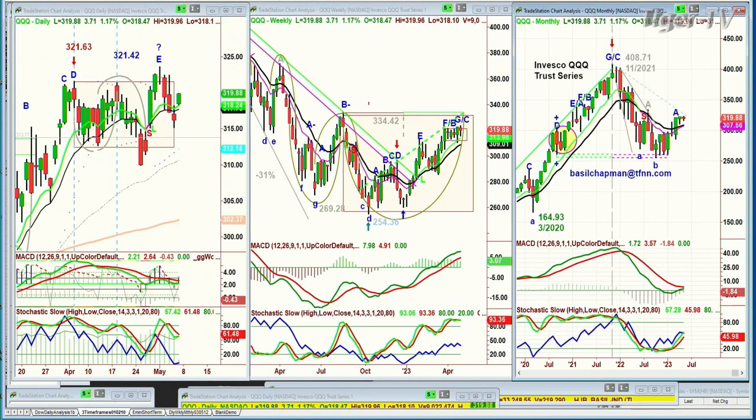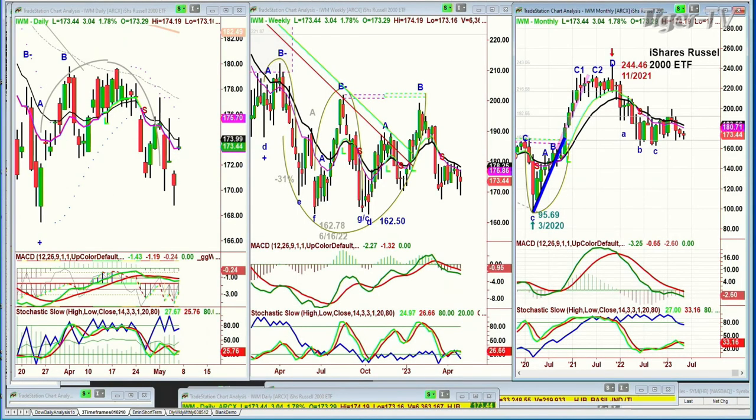Very interesting. It was really Microsoft, Apple, and Meta that held the queues up, and that's all you need. Looking at the IWM, which doesn't have those ingredients, it's up very sharply, up 1.7%, up 3 at 173.45.